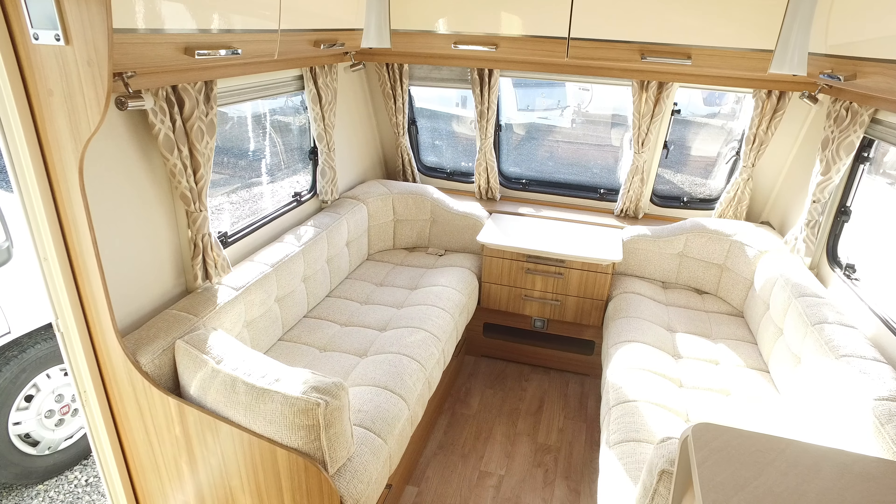The control panel is up here. The caravan has Aldi central heating, and the touchscreen control panel for the Aldi unit is just there. You've also got a large fridge freezer with a microwave mounted directly above it.